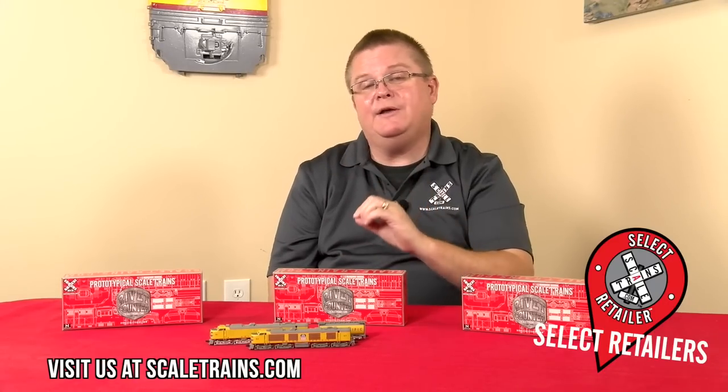We're taking pre-orders on these locomotives now. You can do that on our website at scaletrains.com, as well as select retailers. Look for delivery of these great models in early 2021. Thanks for tuning in.